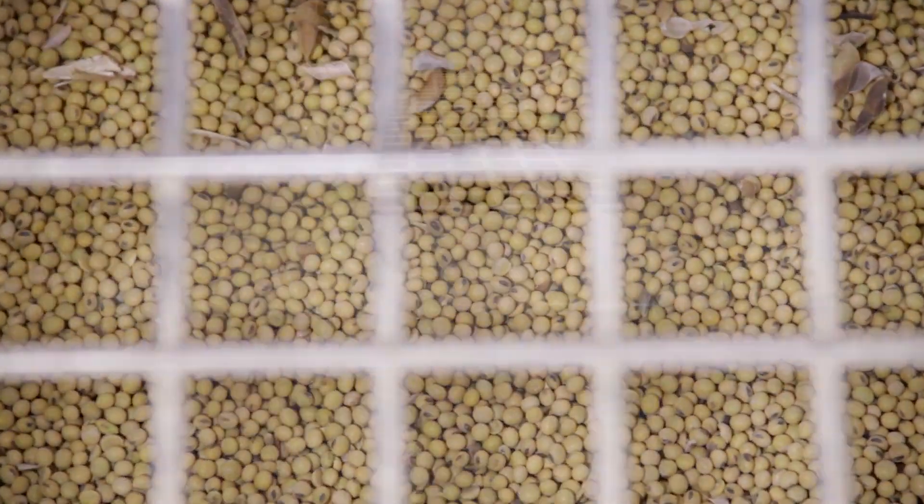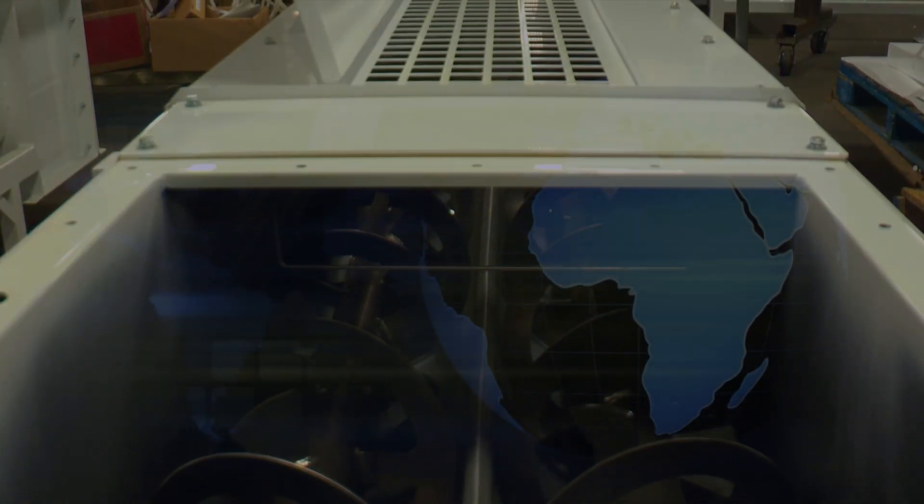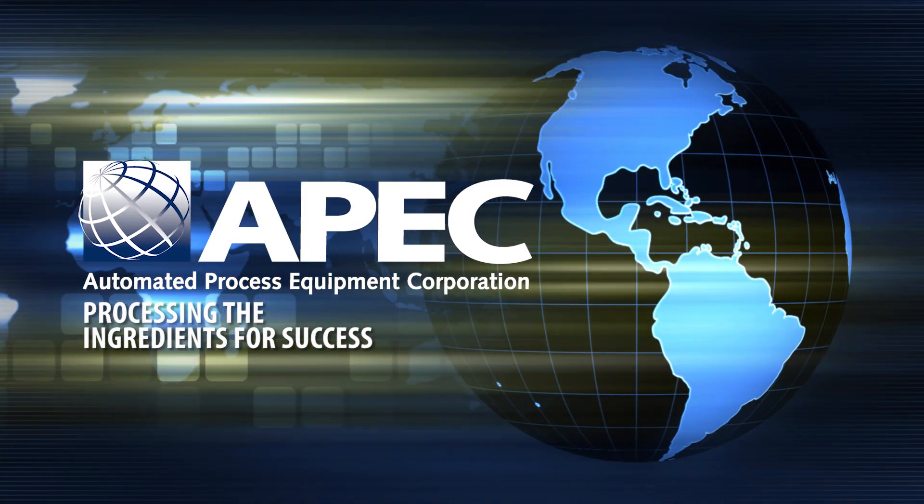The Mist Coater also offers the added benefits of multiple liquids being applied through one inlet point and requiring less head pressure of liquid pumps due to the lack of liquid inlet restriction. APEC, processing the ingredients for your success.